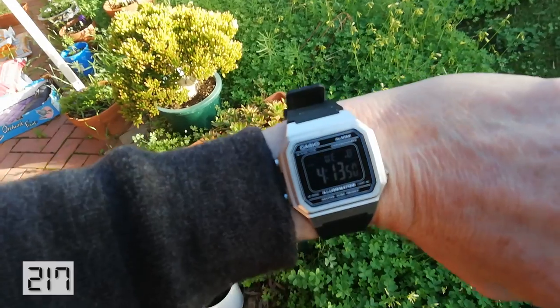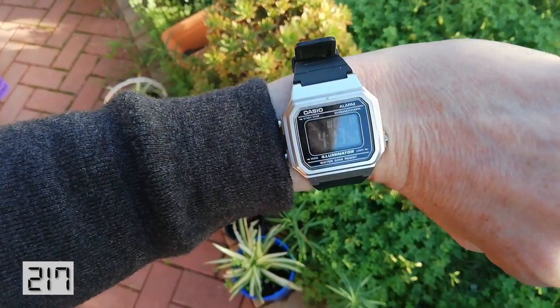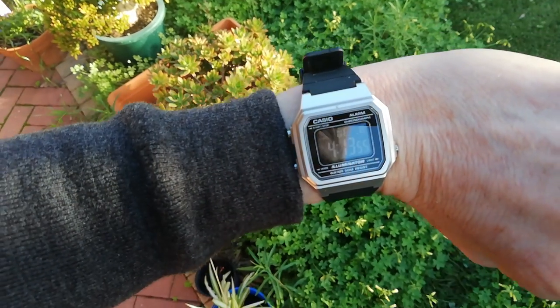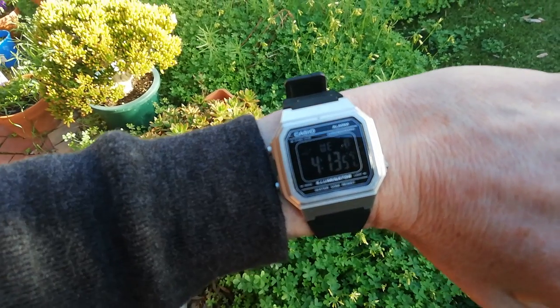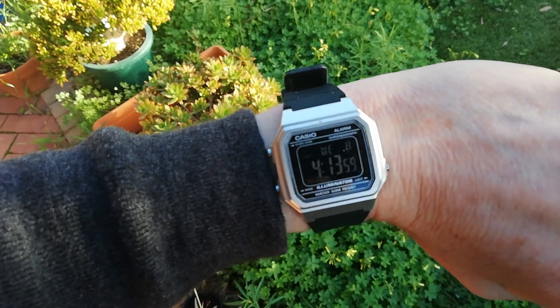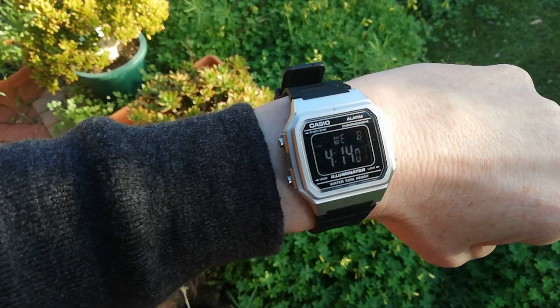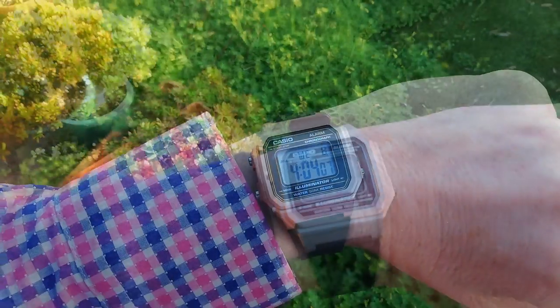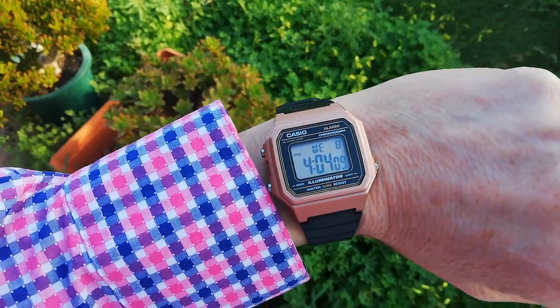Perhaps the spiritual successor to the 91W is the F-217. Released in 2017, it comes in the same colour as the 91W, or you can get this futuristic-looking silver one with a negative display. Generally I'm not a fan of negative displays, but this one's really easy to read. It also comes in a gold version, a rose gold version, and a couple of other colours as well.